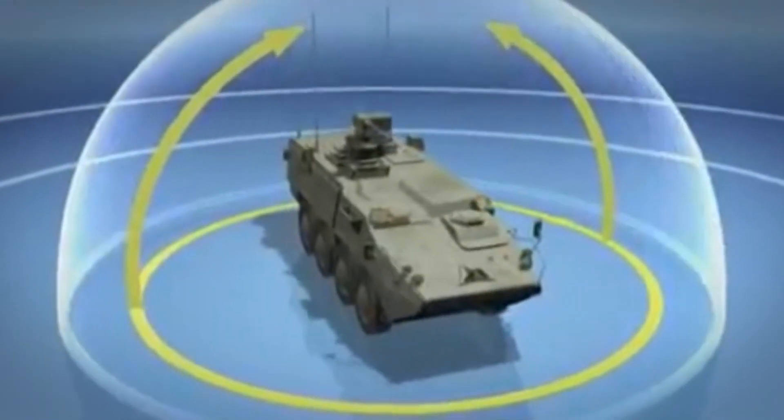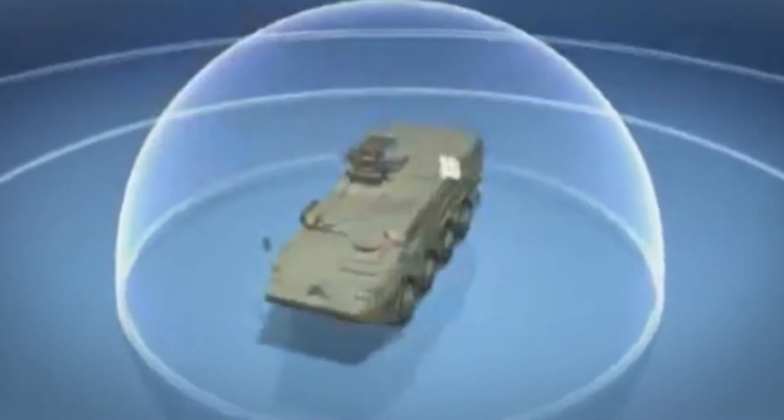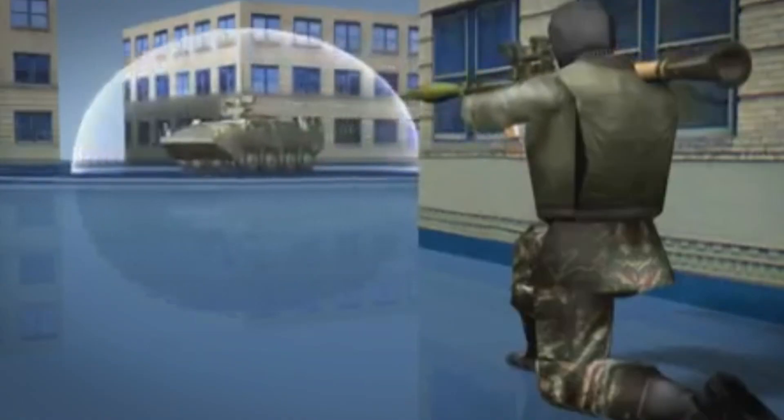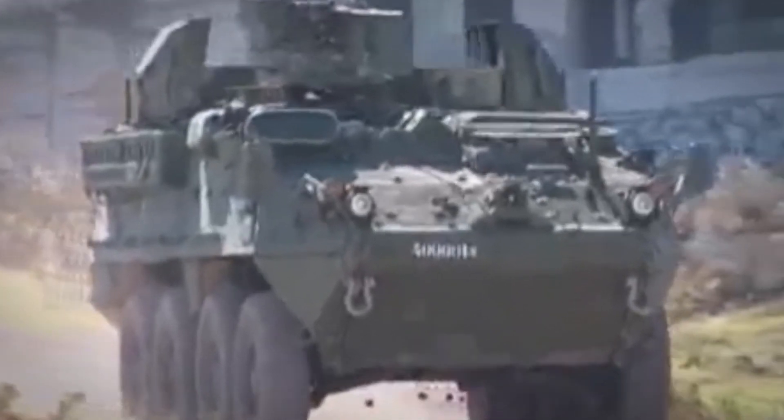The U.S. Navy already uses a similar technology on warships, but integrating these systems onto land vehicles is more complicated due to the weight and more unwieldy nature of these tanks. The Army will continue to test the Trophy systems on the ground, but hopes are high that this countermeasure could improve the strength and resiliency of its fighting forces.